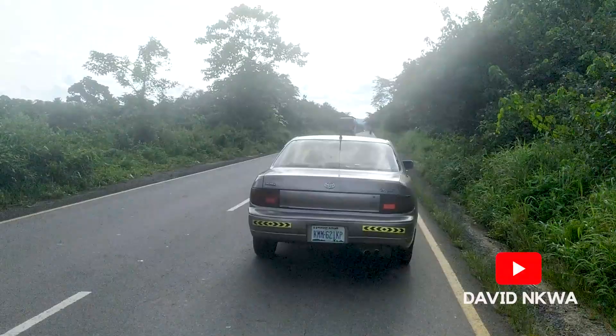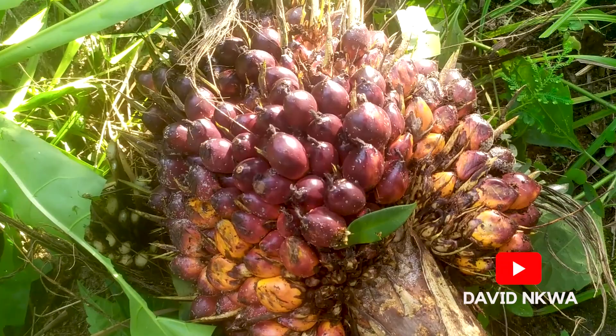Today, we'll take a trip to a local community to learn a bit more on how palm oil and palm kernel oil is processed and produced in the southern part of Nigeria.